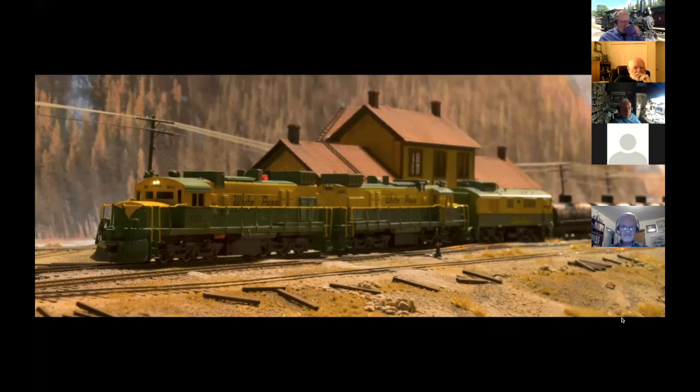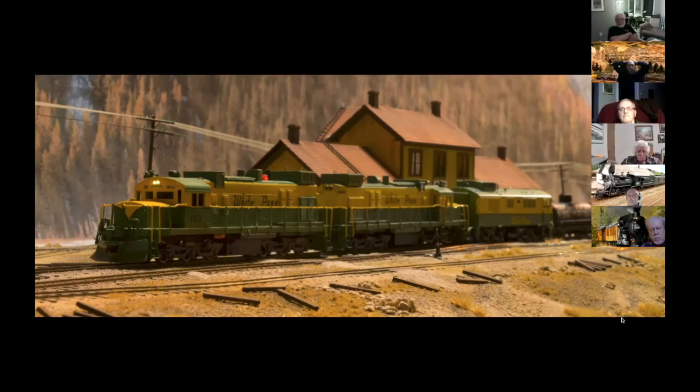Backdrops are really important to me. This particular photo is actually a test print — not the final backdrop. The backdrop itself is a photo montage of photos I took in Bennett, in Log Cabin, and all over Alaska — places that just kind of looked right to me, Alaska and British Columbia as well. Behind the depot, that photo is actually from Girdwood, Alaska, out by Anchorage.